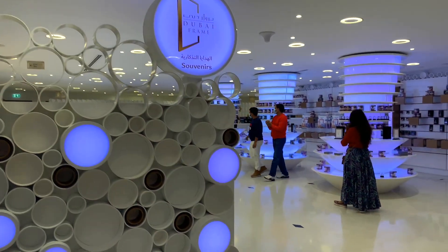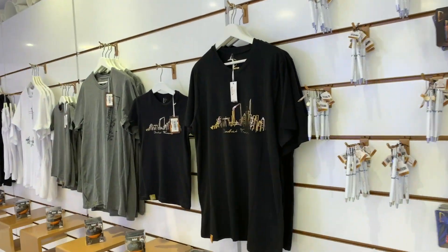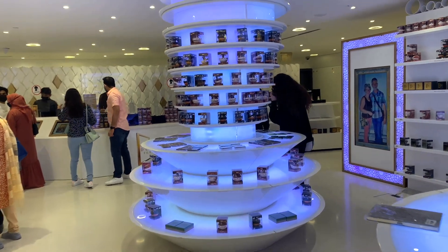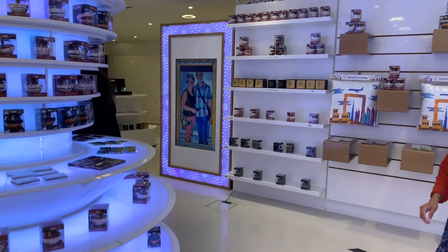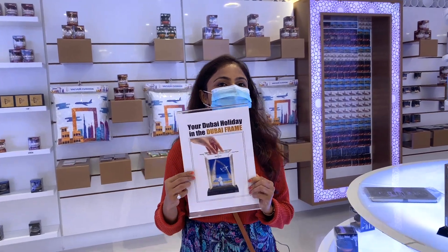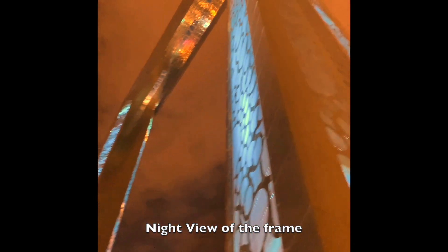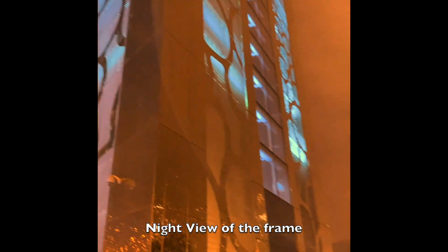At the ground floor there is a store for souvenirs — if you want to buy souvenirs, you can get them from here. For us, it's time to go home. If you like Dubai Frame, you can plan your holidays here. I will see you back next week. If you enjoyed watching my videos, don't forget to give a thumbs up and subscribe to my channel. Goodbye!